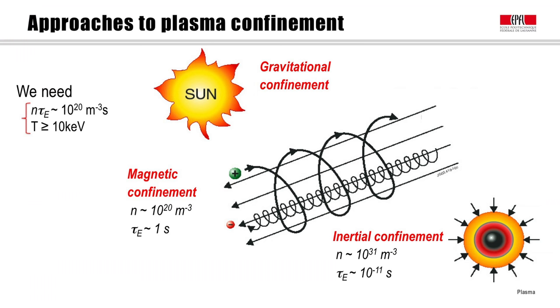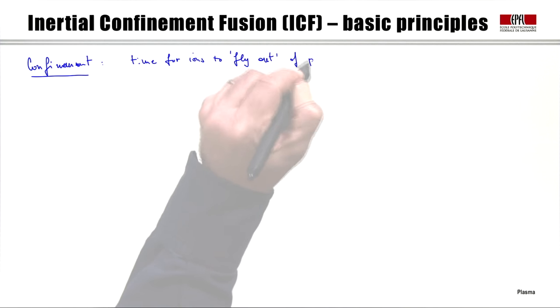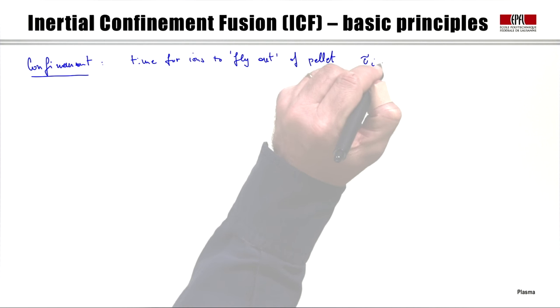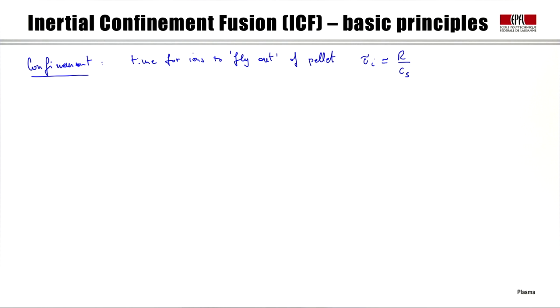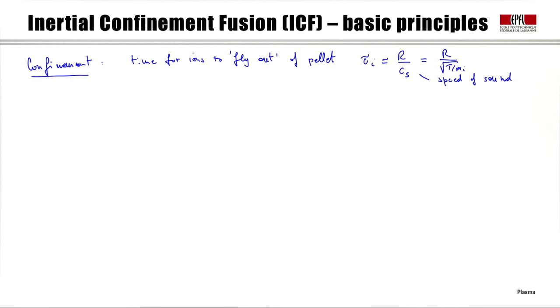Let's start our discussion with the basic principles of inertial confinement fusion. Let's look at the confinement time first. We can consider the time for ions to fly out of the pellet — we call that τᵢ — and evaluate it as the radius of the pellet divided by the typical speed of the ions inside it, which is the speed of sound. Cₛ is evaluated as the square root of the temperature divided by the ion mass.